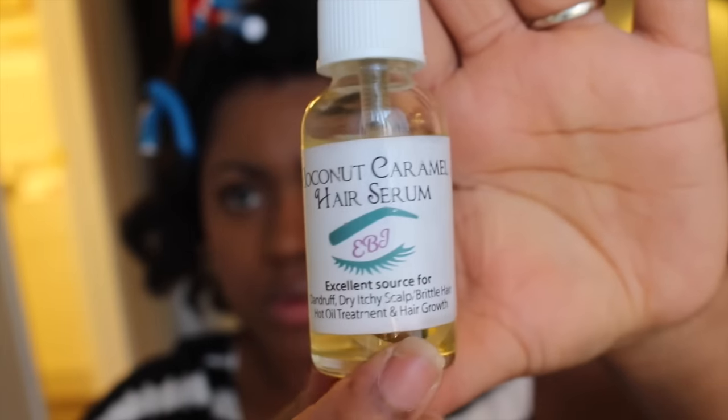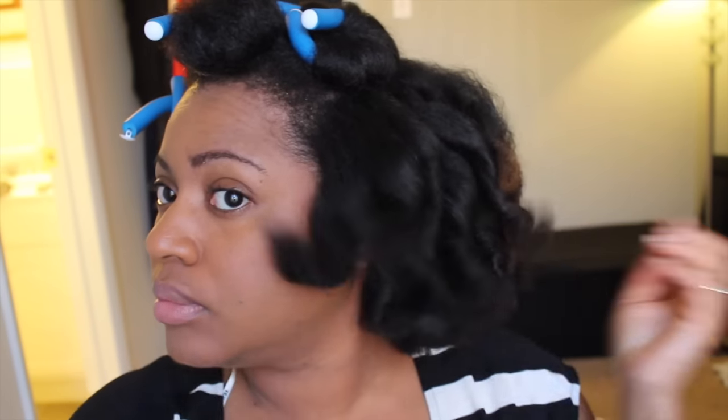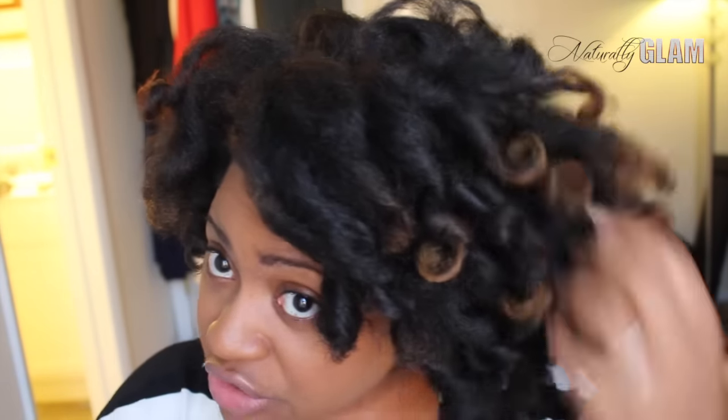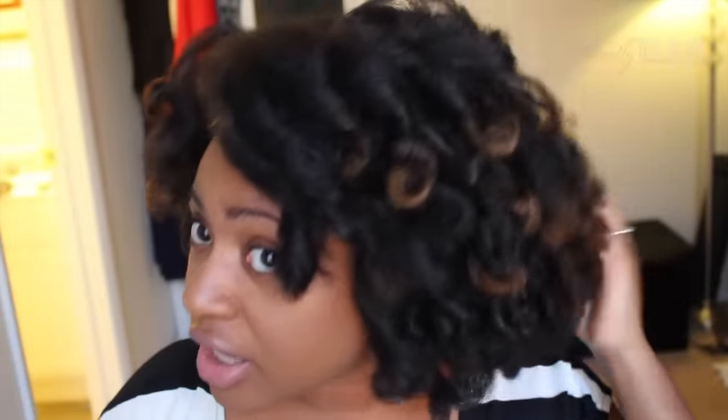This is my new favorite for taking down styles — it's the EBJ Coconut Caramel Hair Serum. She's also the girl who does my lash extensions, and you've seen her in my salon series where she did my brow extensions. She also makes this really great oil — it's got coconut oil, vitamin E oil, and some other essential oils. It's great for taking down styles: just put a little bit on and it gives it a nice shine, helps keep the frizz down, and of course those oils are conditioning the hair. I'll put the information on where you can get more of this if it's something you're interested in trying.